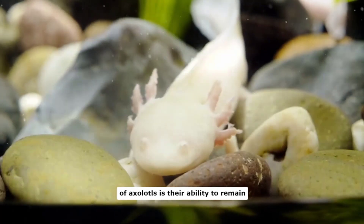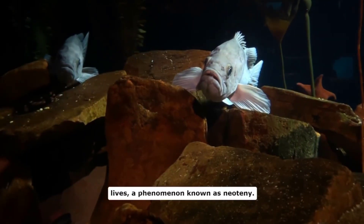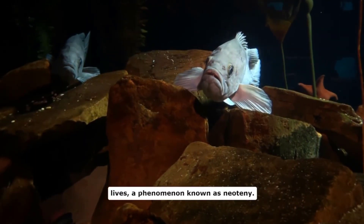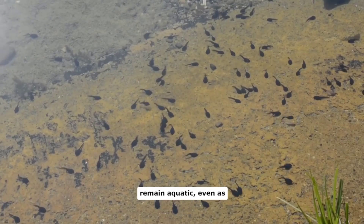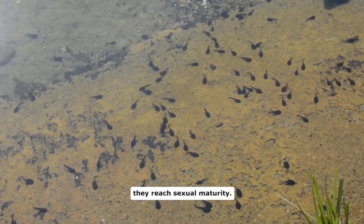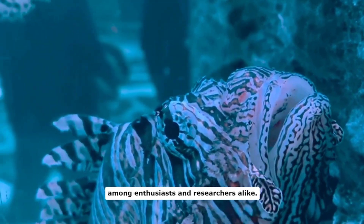One of the most intriguing aspects of axolotls is their ability to remain in a juvenile state throughout their lives, a phenomenon known as neoteny. This means that they retain their gills and remain aquatic, even as they reach sexual maturity. This unique trait has made them popular pets among enthusiasts and researchers alike.